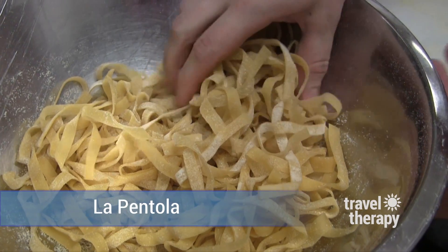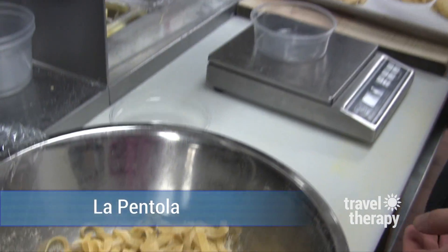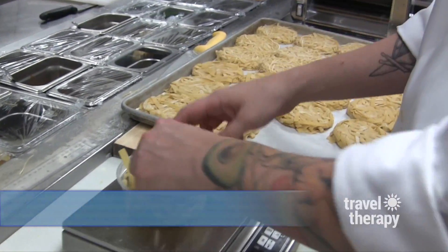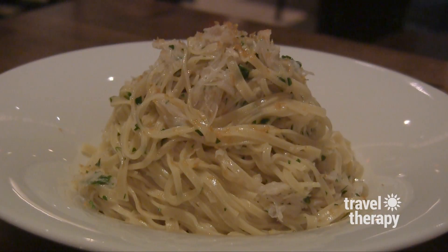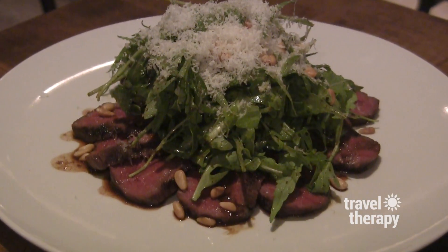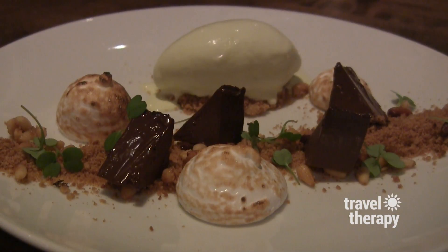Spending some time in his kitchen, I got to see how the fantastic handmade pasta is done and was in foodie heaven trying this soufflé, the pasta with Dungeness crab, the hanger steak, and this delicious dark chocolate s'mores dessert.